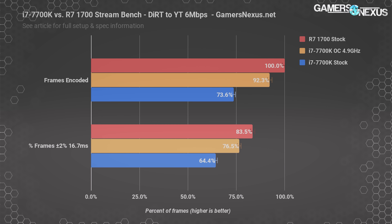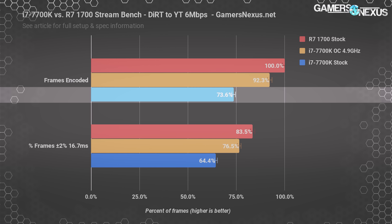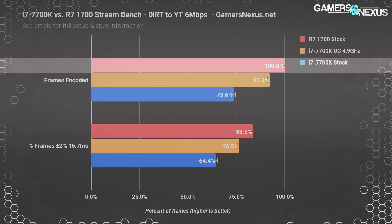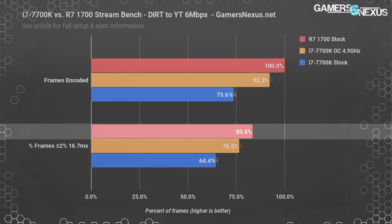Dropping to 6 megabits per second streaming will lighten the load on the CPU. At 6 megabits per second, the 7700K drops 26.4% of its frames rather than in the 40s before — markedly improved. The R7-1700 is now dropping 0% of its frames, with frames in the 16.7 millisecond window improved as well. AMD's lead in dropped frames is significant and the most notable result.